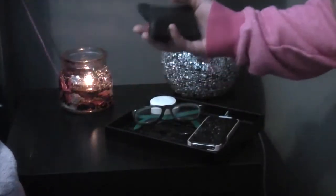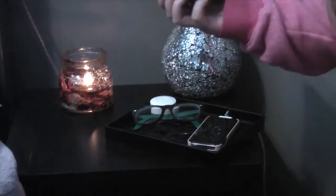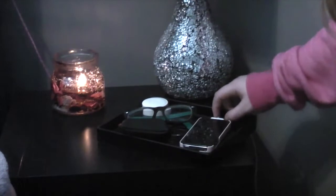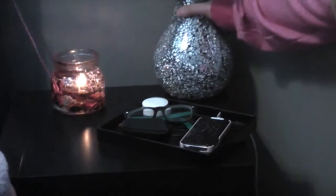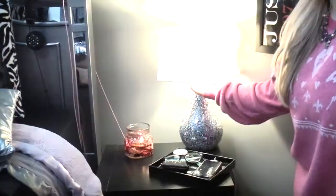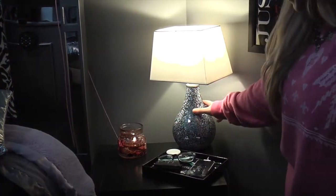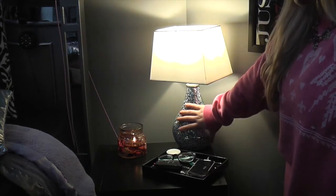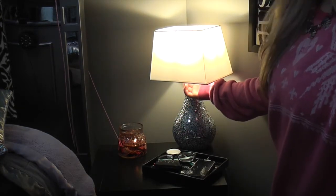I have some Lady Gaga Heartbeats by Dre. And then I have Caitlin's phone charging, but this is the charger to my iPod. And then this is not my iPod, my iPad! And this lamp is from Target — both the lamp and the lampshade. I really like this combination, it's just really pretty.